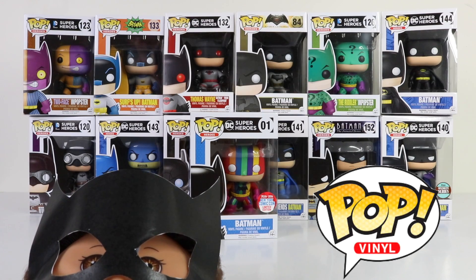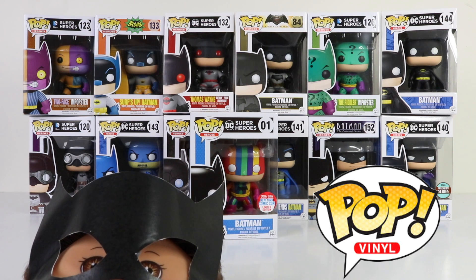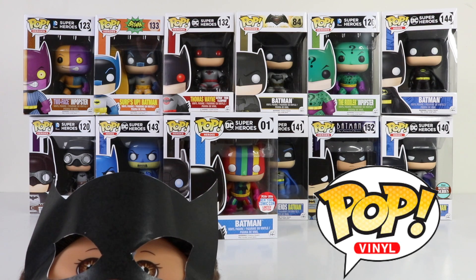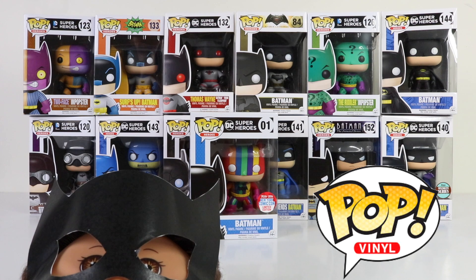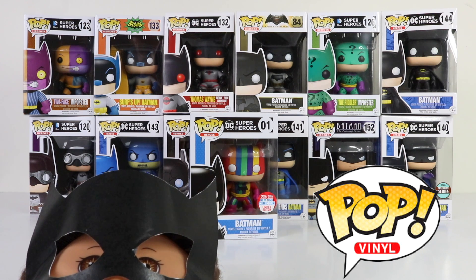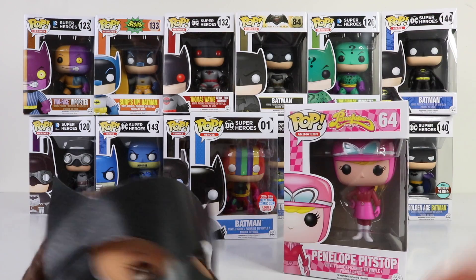Hey guys, it's Mansell here along with baby Andreas, and welcome back to our channel. Today I wanted to share my latest toy haul — these are the Batman Pop Vinyls and I have a total of 13 to show you today. Some of them are comic-con limited editions. I picked them up from Mighty Ape online, so if you're collecting these or any other Pop Vinyls, jump onto their website — they've got hundreds available and are getting new stock in all the time. I also picked up Penelope Pitstop for baby Andreas.